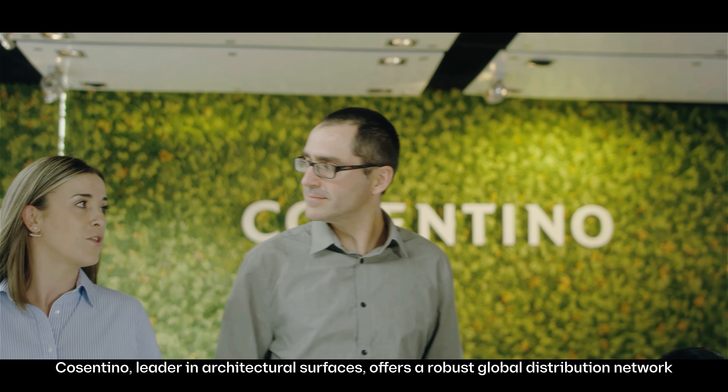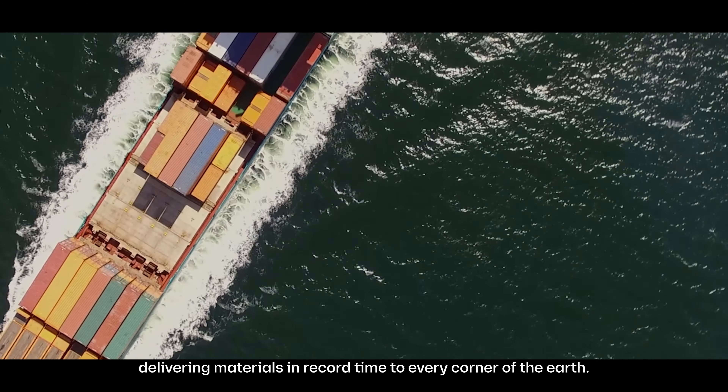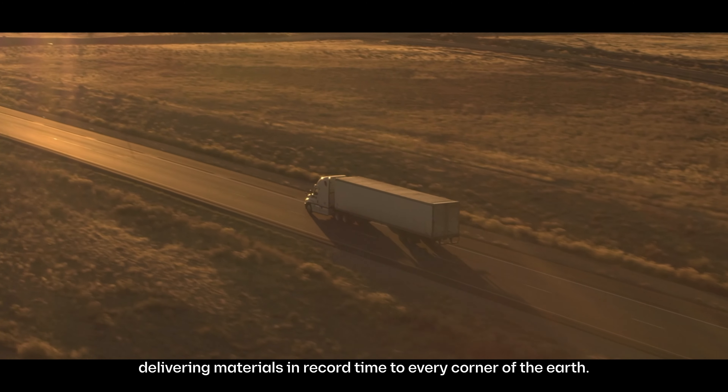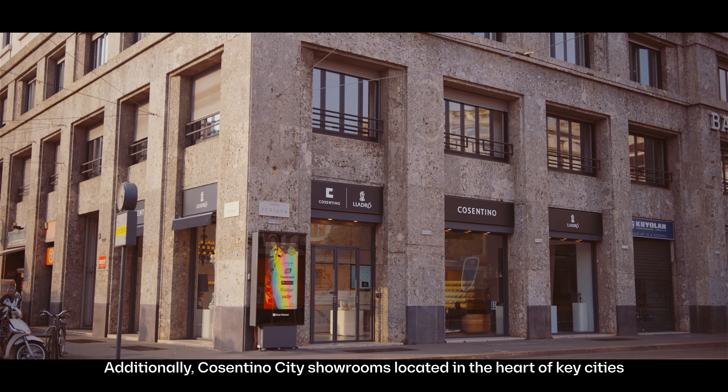A world-class product coupled with world-class service. Cosentino, leader in architectural surfaces, offers a robust global distribution network, delivering materials in record time to every corner of the earth.